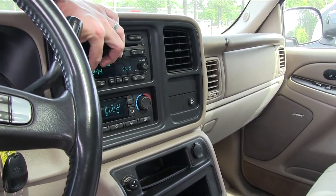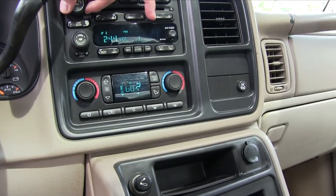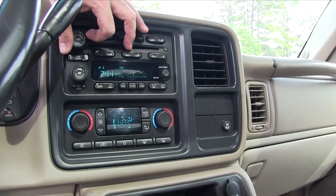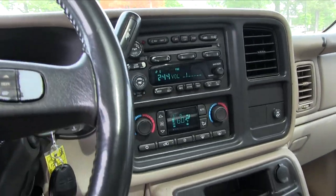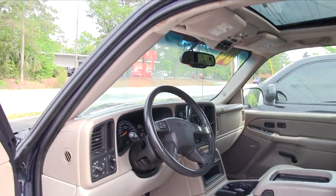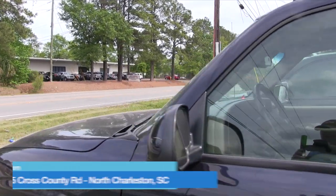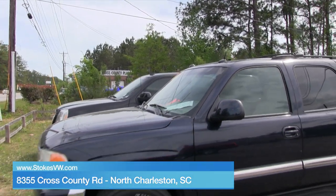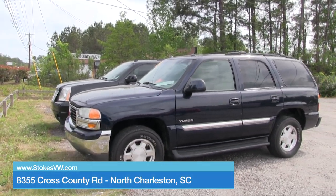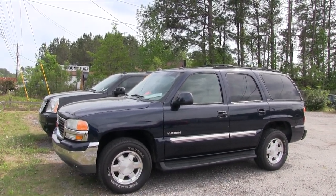Radio sounds good and it cranked up quickly. So there's another great vehicle by GM here at Stokes Select. If you're interested, give us a call or send us a message on Facebook where you're watching this video right now. We'd love to earn your business. Have a great day — we'll see you soon from right here on Cross County Road.